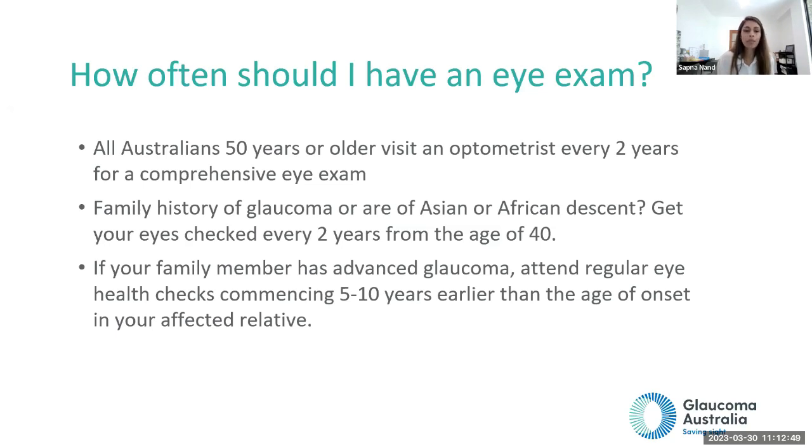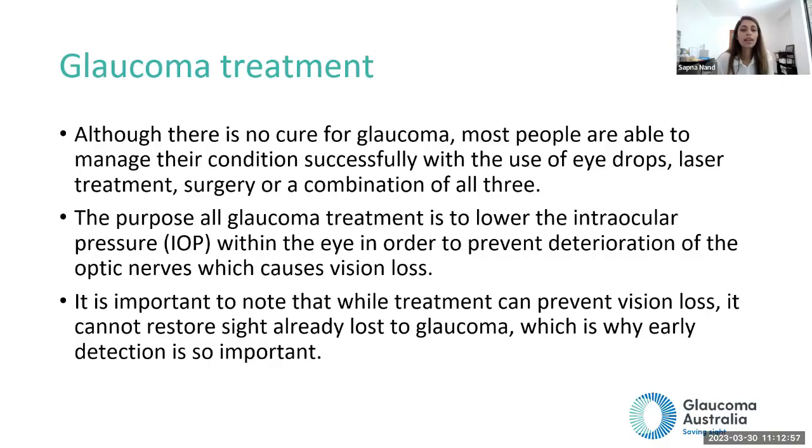If you have a family history of glaucoma or are of Asian or African descent, get your eyes checked every two years from age 40. If your family member has advanced glaucoma, attend regular eye health checks commencing five to ten years earlier than the age of onset of your affected relative. Just go to an optometrist and say you'd like a baseline glaucoma test. They can do all the testing needed, and from there may monitor you or refer you to an eye specialist.